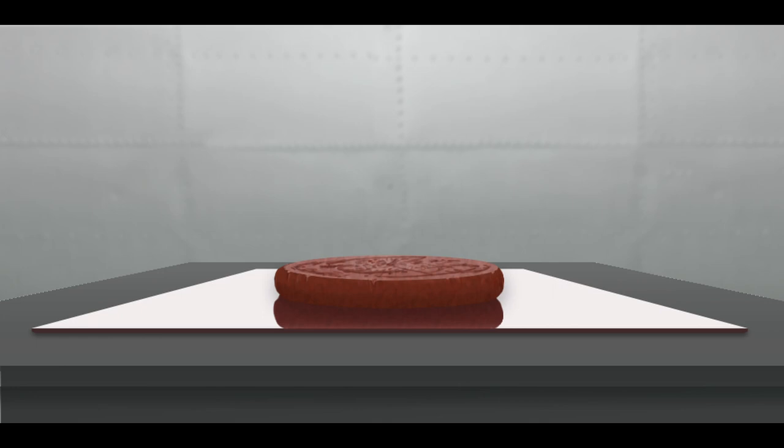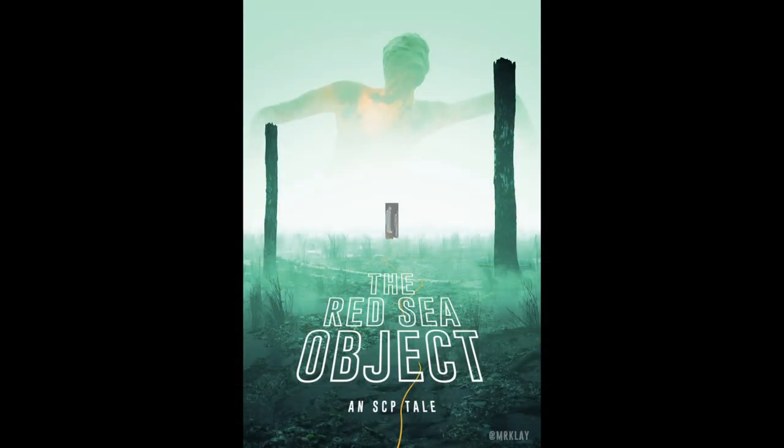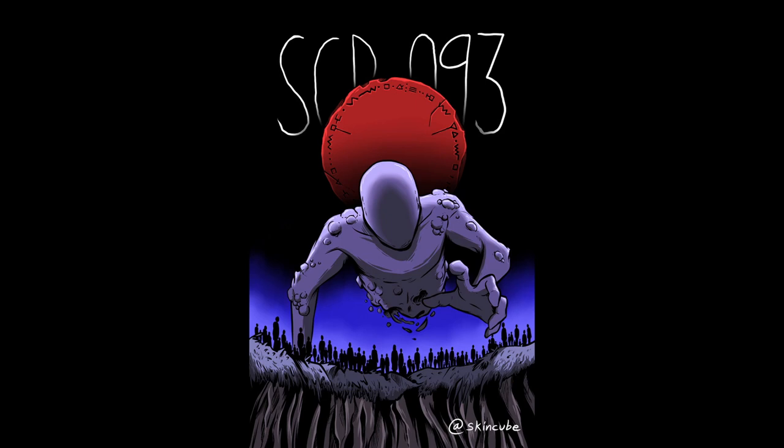SCP-093 is a primarily red disc carved from a stone composite resembling cinnabar, with circular engravings and unknown symbols carved at 0.5 cm depth around the entire object. Deeper cuts are present at a depth of 1 to 1.5 cm. SCP-093 is 7.62 cm in diameter and fits comfortably into most palms without abrasion. SCP-093 will change hue when held by a living individual; the colors taken are still being researched to establish a link.